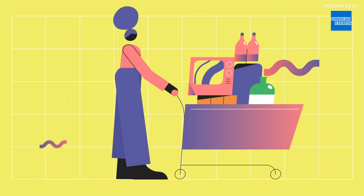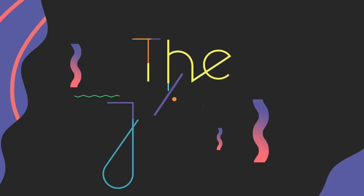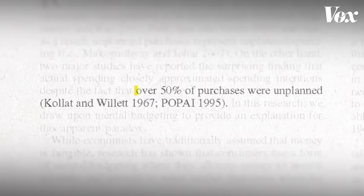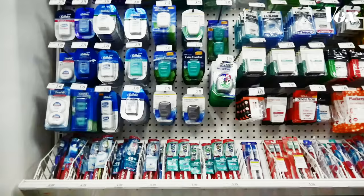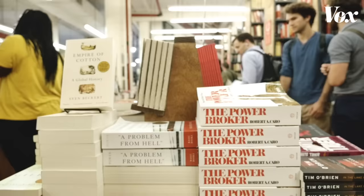Why is it so hard to stick to a shopping list? Researchers estimate that half of consumer spending is unplanned. Sometimes it's stuff you just forgot to put on your list, but there's another kind of purchase that consumer psychologists measure.